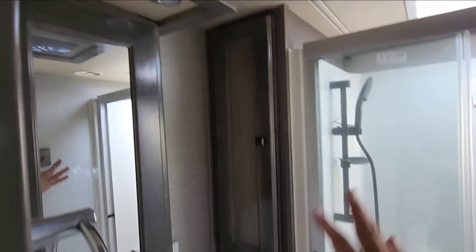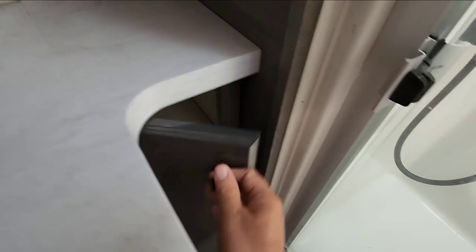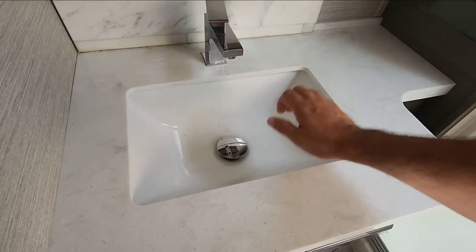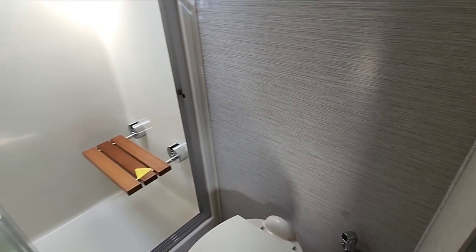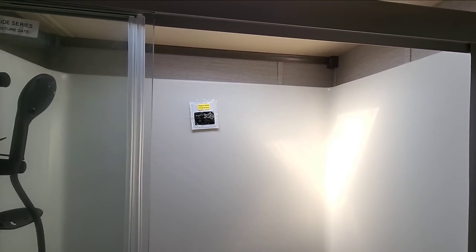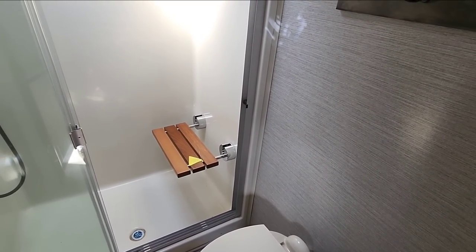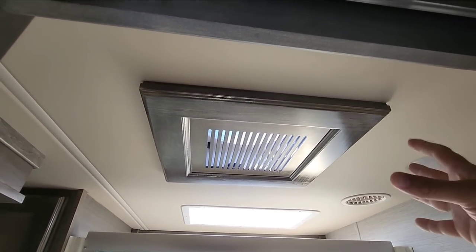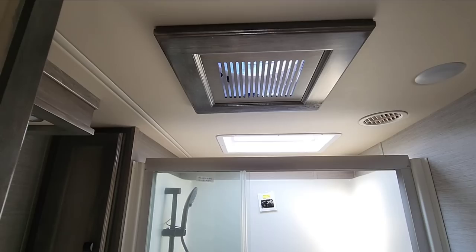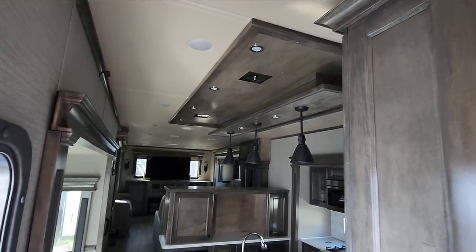Here is the bathroom, very similar to the unit we had. You have your medicine cabinet with beautiful lighting above it, and some storage. There's a solid surface countertop, a nice porcelain sink, a porcelain foot-flush toilet, and a bidet. You have a one-piece fiberglass shower with a repair kit and a bench — I can attest those benches are stronger than I originally thought. There's an adjustable shower sprayer and even a trimmed-off vent fan, which is really cool.